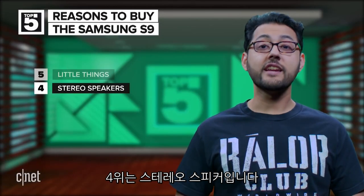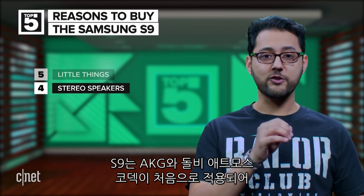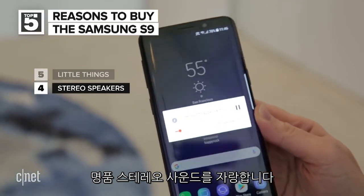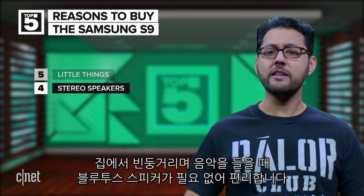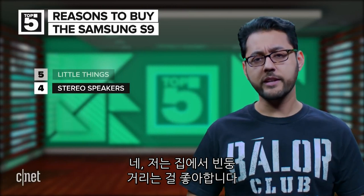Coming in at number four: stereo speakers. The S9 is the first Galaxy S device with stereo speakers and features the Dolby Atmos codec. Samsung will have these speakers tuned by AKG, which Samsung owns, by the way. The S9 is also 40% louder than the S8. It's nice to not need a Bluetooth speaker if you just want to listen to your phone while you putter around the house.